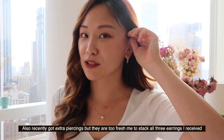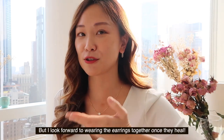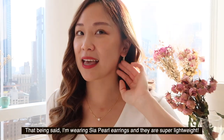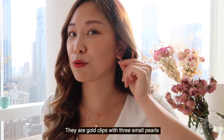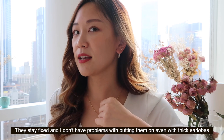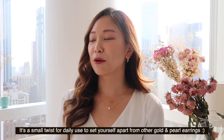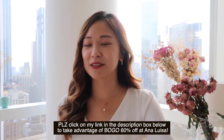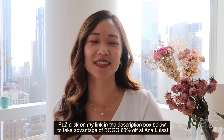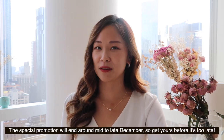I decided to get some extra piercings but they're a little fresh so I won't be able to show you all the jewelry I did receive. The earrings I'm wearing in the first pair look like a gold clip with three tiny pearls — fixed and very lightweight. It's a small twist to an everyday gold and pearl jewelry. Please click on the description box for my personalized link to Ana Luisa and take advantage of all the sales going on until mid to late December.